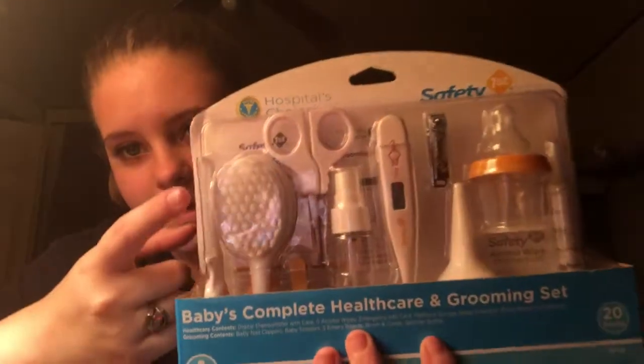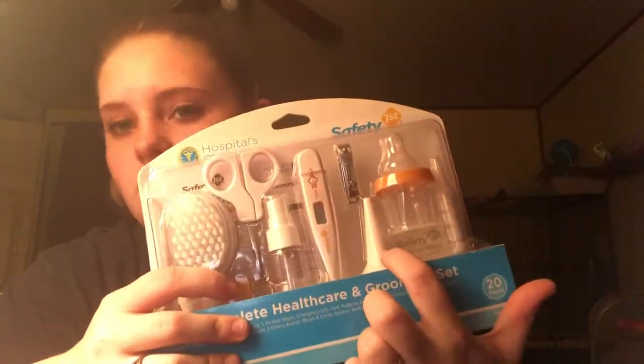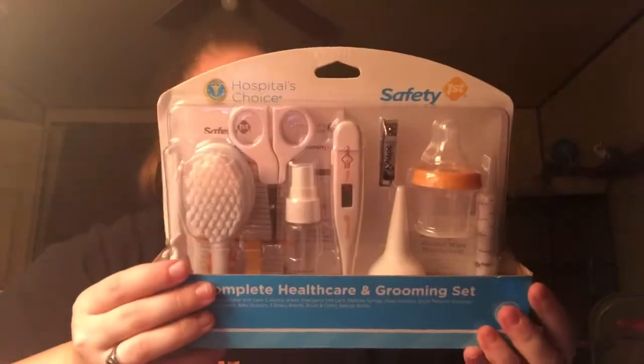I also have this baby's complete care kit and grooming set. It has a hairbrush and comb, scissors, spray bottle, a medicine bottle, a syringe, the little squeezy nose thing, a thermometer, and some clippers. Inside I also have a two-pack of fitted crib sheets — I bought these for one of my mom's co-workers but she never ended up getting them, so I still have them.